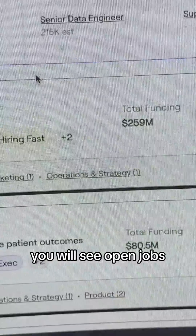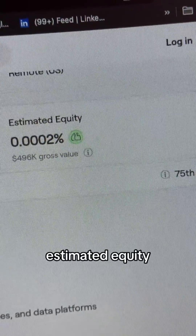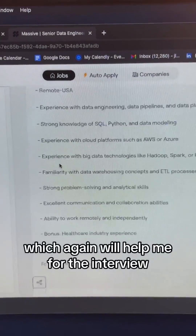If you scroll down, you will see open jobs. If I click on a job, it's going to give me a ton of information on the job, including salary, estimated equity, and a description — which again will help me for the interview.